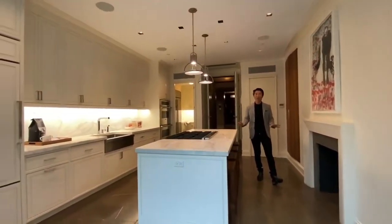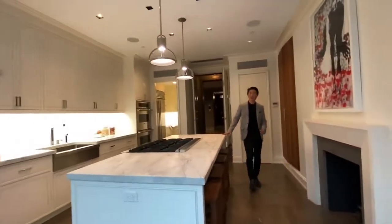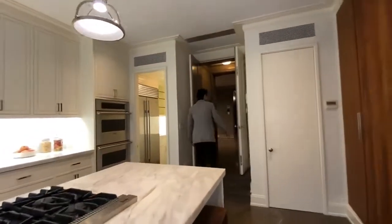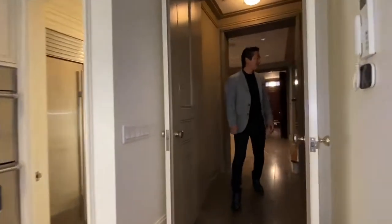This is one of the fireplaces here — this is a Chesney classical limestone carved fireplace. We have three working wood-burning fireplaces, which is such a rarity in New York City. You also have a gas fireplace in the atelier.